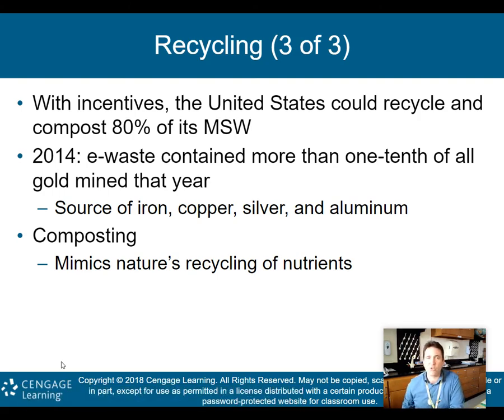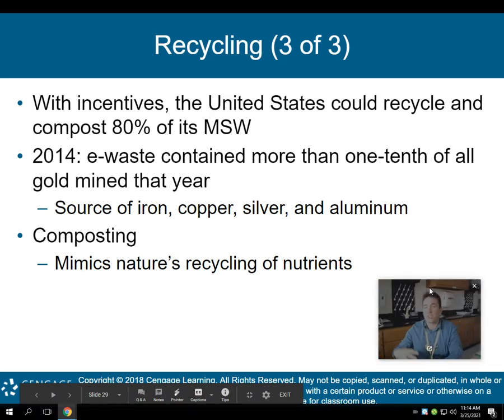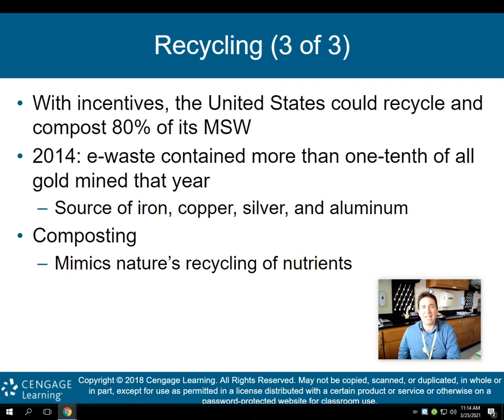With incentives, the United States could recycle and compost about 80% of its municipal solid waste (MSW). In 2014, e-waste contained more than one-tenth of all gold mined that year — about 10% of all gold mined is just sitting in e-waste in landfills, either here in the U.S. or overseas. That's why in underdeveloped countries, children and adolescents go through toxic waste dumps looking for e-waste to find gold and sell it for their families, but unfortunately many are getting sick from the toxic chemicals released from these open garbage dumps.